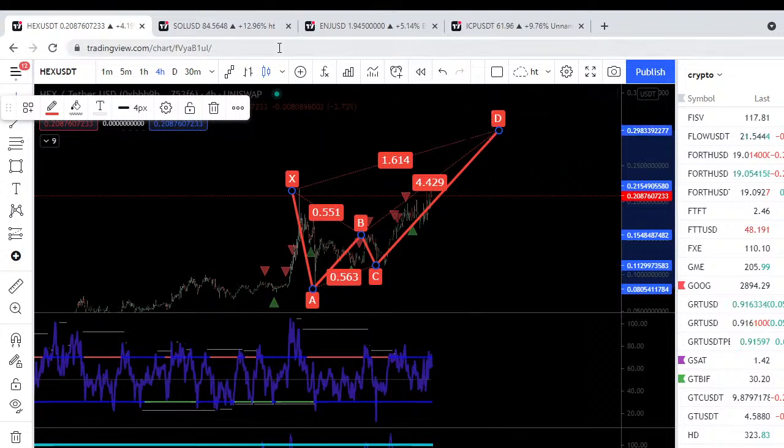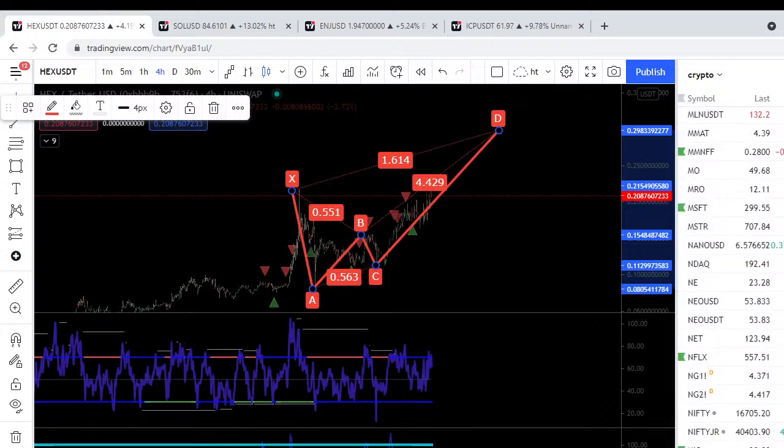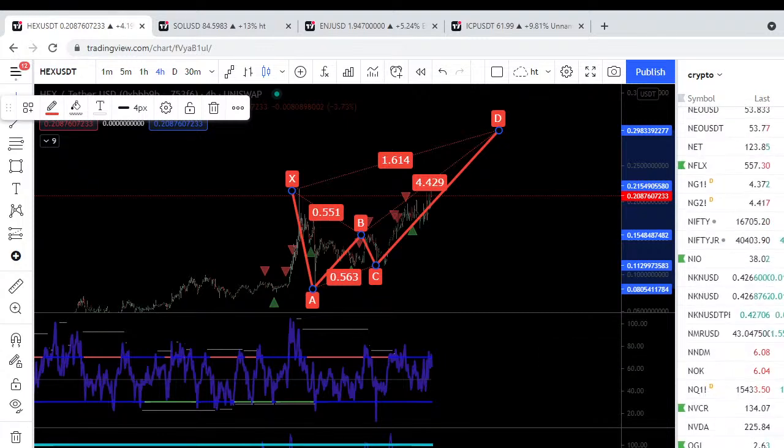This is the harmonic pattern collection for TradingView, and it's for all markets. Let's go over to a couple of other markets quickly — say goodbye to crypto for a second.